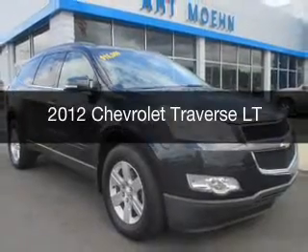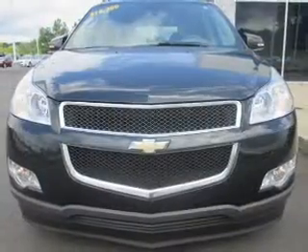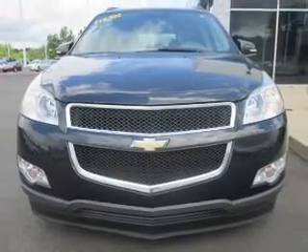This is a used 2012 Chevrolet Traverse. It's powered by a front wheel drive engine and an automatic transmission.